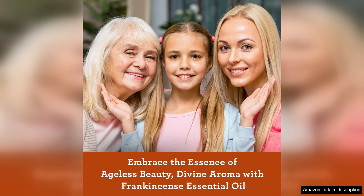Overall, Gurunanda frankincense essential oil is a premium product that offers excellent value for its quality. Whether you are looking to relax, rejuvenate your skin, or simply enjoy the aroma of frankincense, this essential oil is sure to impress. Give it a try and experience the benefits of this ancient and powerful oil for yourself.